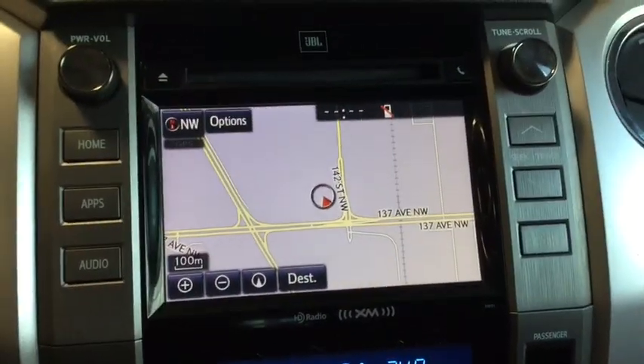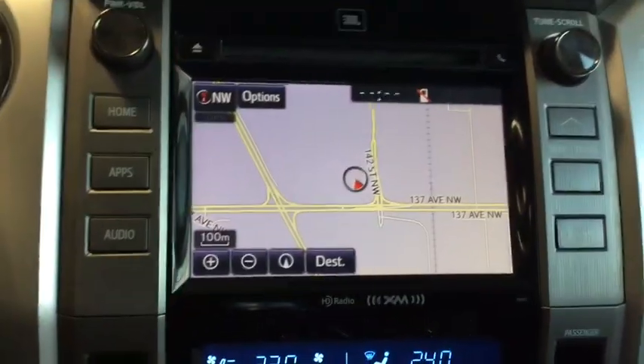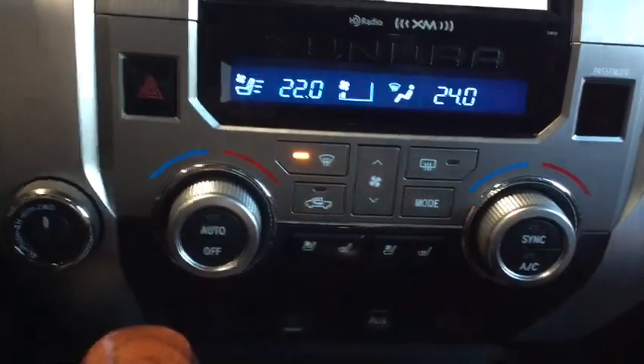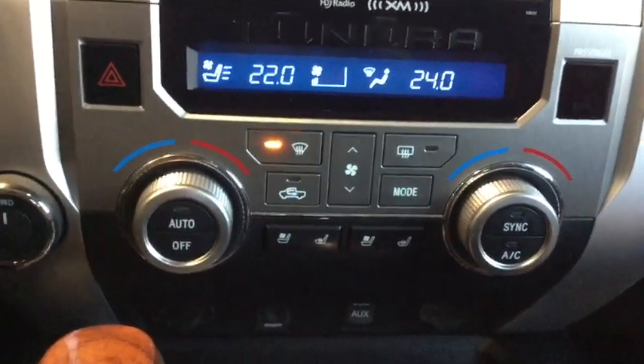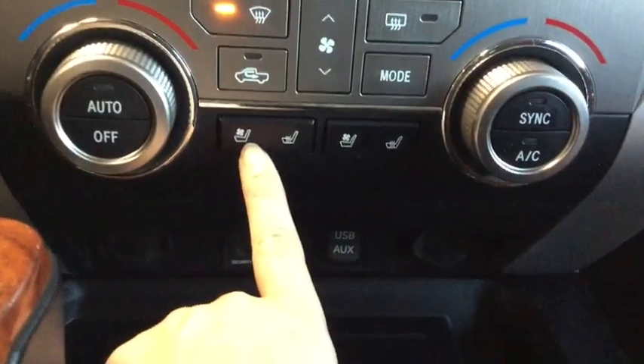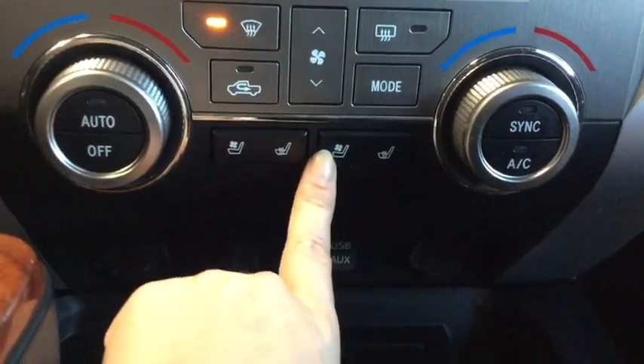There is a night vision and a daytime vision mode, so you can see that's going to be really handy when the lights go out. Moving down from there, you have your dual zone climate control — that's going to be handy when you have a passenger that runs a little warmer or cooler than yourself.